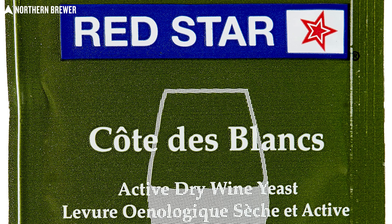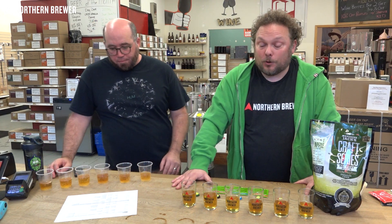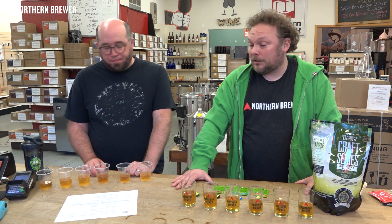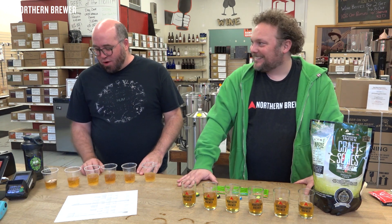No surprise: Cote de Blanc was our favorite. It brought forth the most fruitiness, enhanced the apple characteristic, was smooth and enjoyable. It's Dan's go-to at home and the one he recommends to most customers — along with about 95% of the crew here. In fact, they're sold out of it in retail right now, so don't come in Monday morning.